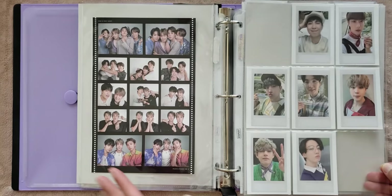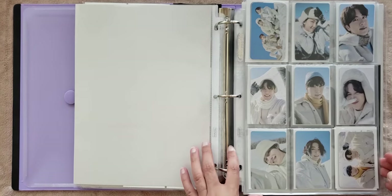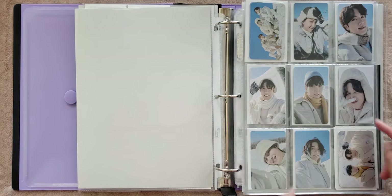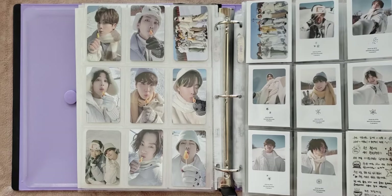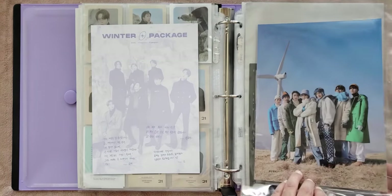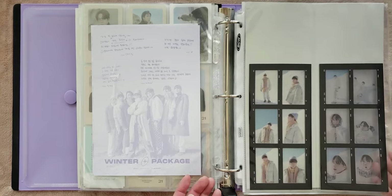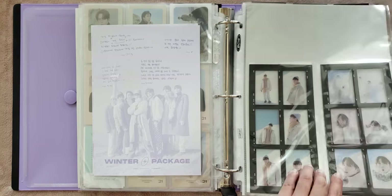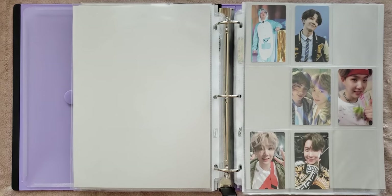And then we have Season's Greetings 2020, and then the Winter Package. For this, I pulled Hobi and three Jimmins. It was not my initial plan to collect OT7, but it just worked out pretty well, and plus it's a really cute set. And then here are the film strips. And then these are the muster photo cards. I don't collect album photo cards, but I am slowly collecting Sope for muster photo cards.